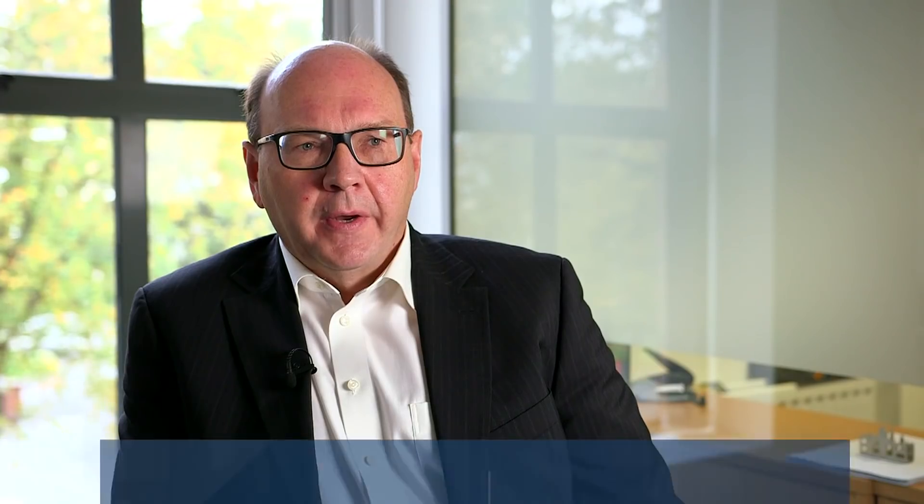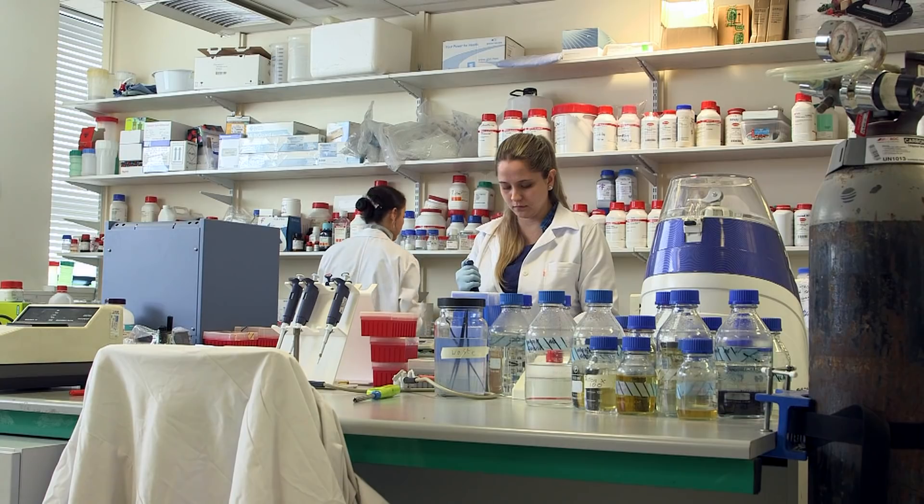Our work is focused on three areas. One is the production of food with a lower environmental footprint. Secondly, improvements in safety and in authenticity. And thirdly, improvements in the quality and particularly the nutritional quality of the food we produce.